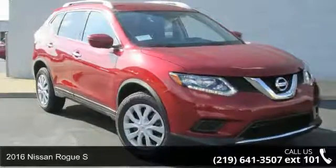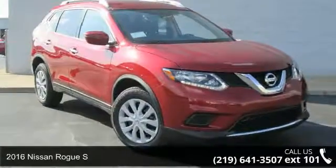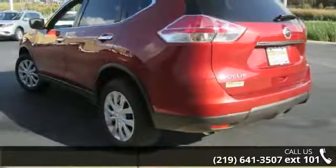Imagine yourself in this 2016 Nissan Rogue S. If you are looking for an automobile with great features, look no further.